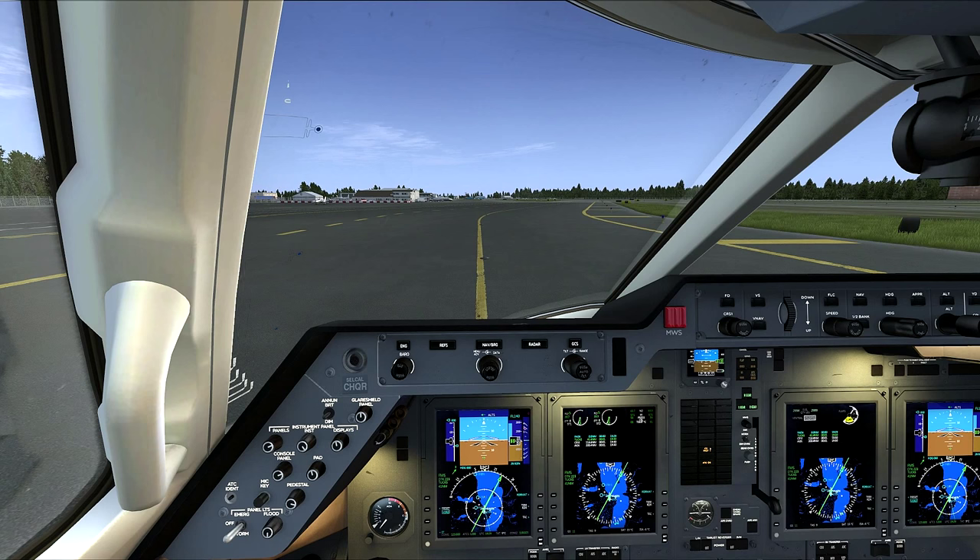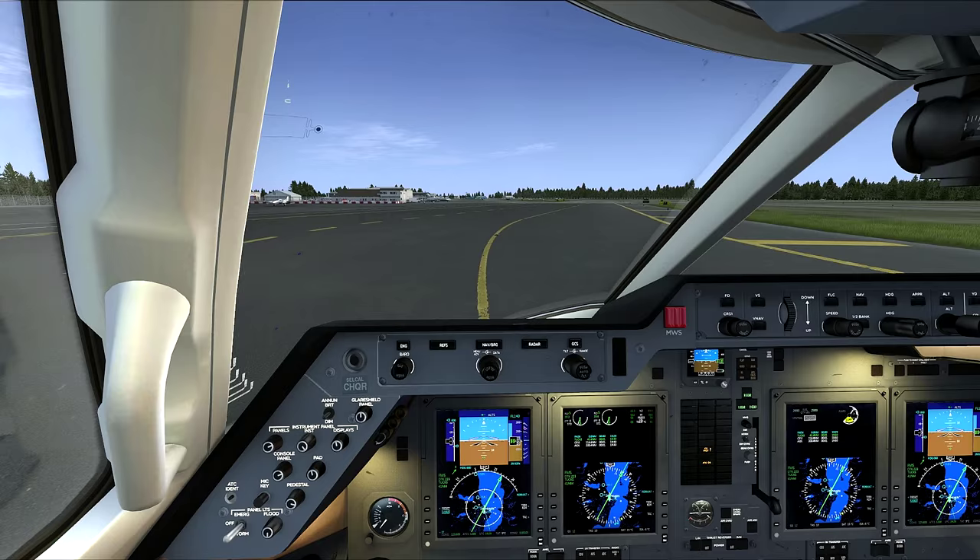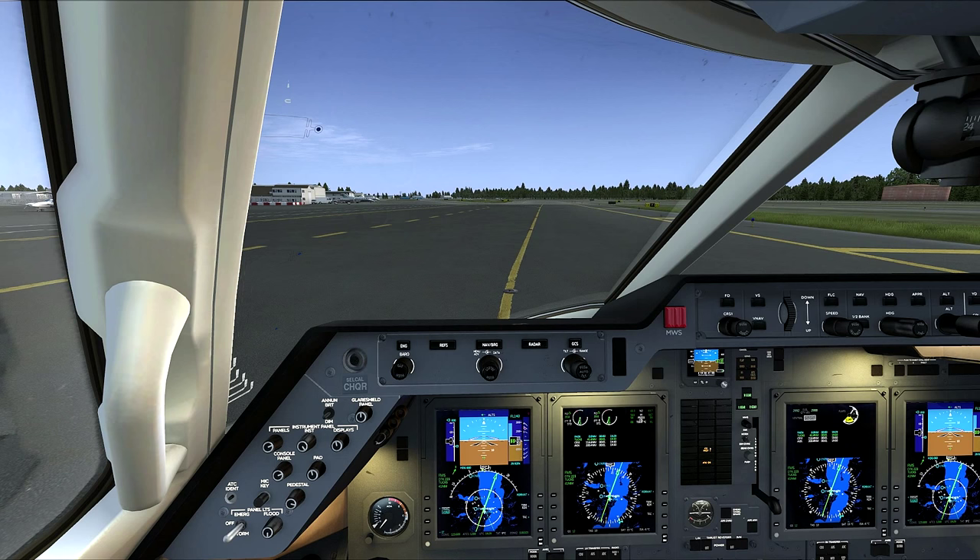Just a short little taxi here to the end of the runway and we'll be out of here pretty soon. Definitely going to have a challenging approach and landing at Dutch Harbor.